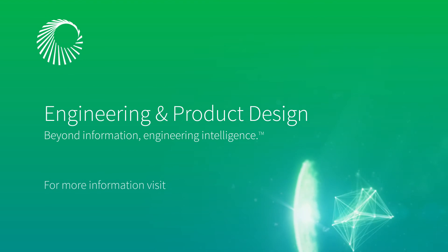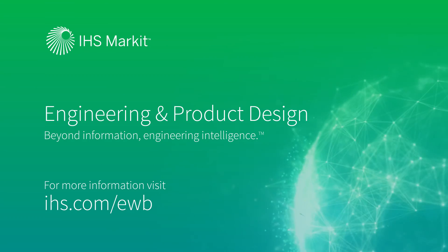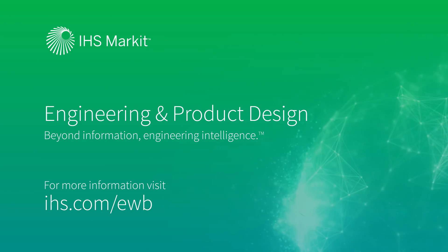For more information, visit ihs.com/ewb.